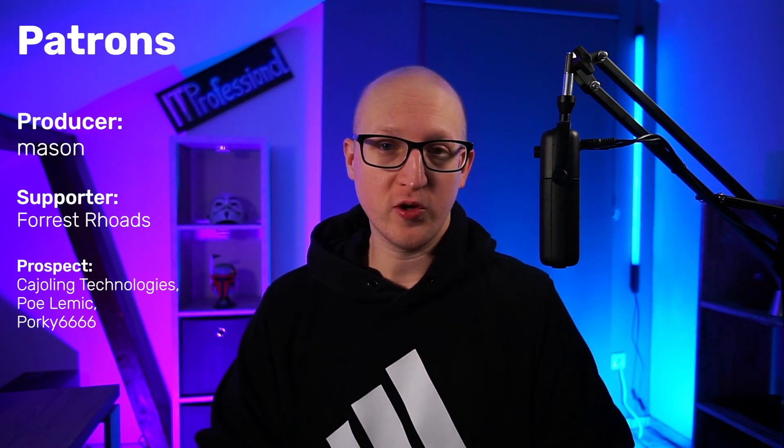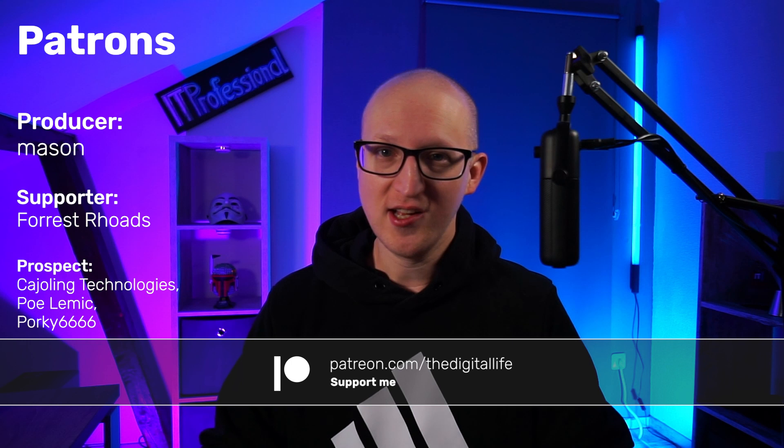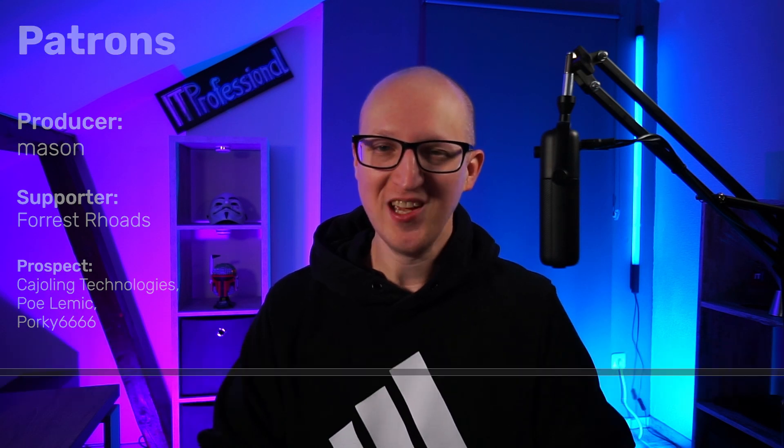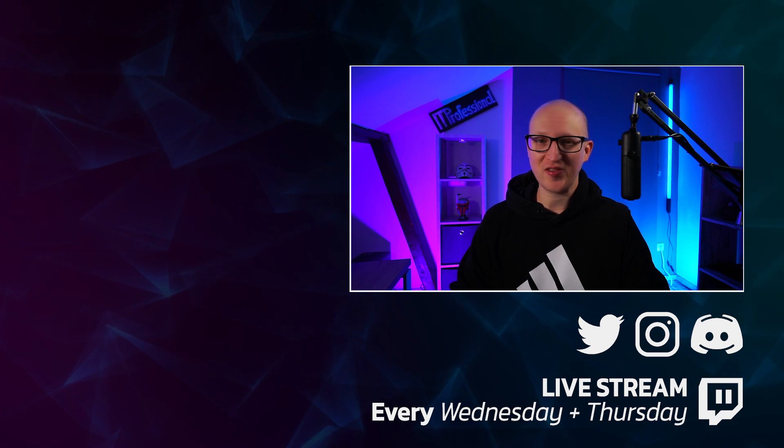Before I go, I also want to give a quick shoutout to my supporters on Patreon, especially Mason, who is a producer of this show. If you enjoy this and want to support my mission to help as many people as possible to jump into the field of IT and become IT professionals, then just support me on Patreon. Thanks everybody for watching — enjoy the rest of your day, take care of yourself, and I'll see you soon.